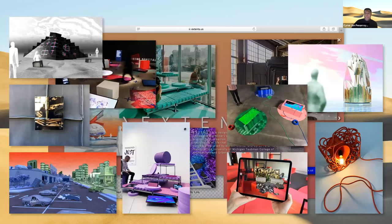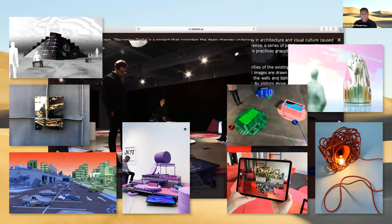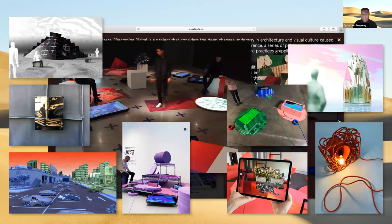My current research and teaching explore the many ways that our media environments and built environments are co-constitutive. More precisely, I'm interested in how networked technologies shape selfhoods and settings, and how what we understand to be urban life increasingly involves exchanges that occur digitally. Much of this research is done together with McLean Clutter in our practice, Extents — a collaborative interested in architecture, urbanism, media, digital culture, and other instruments of life that can be impacted by design.